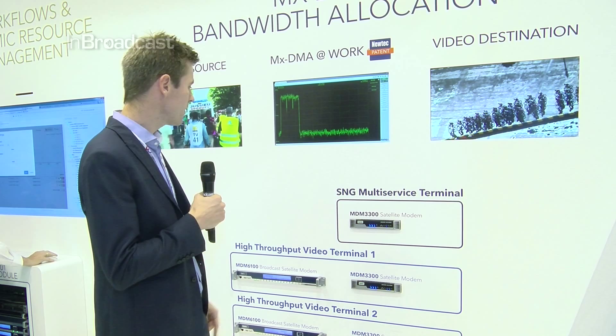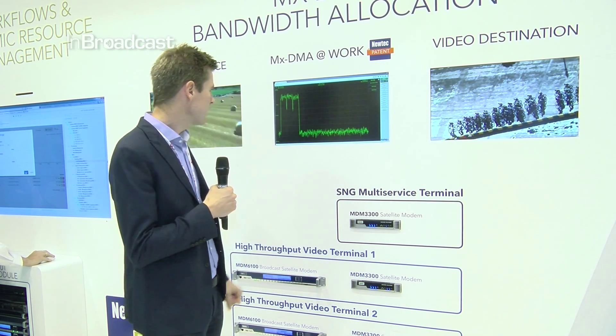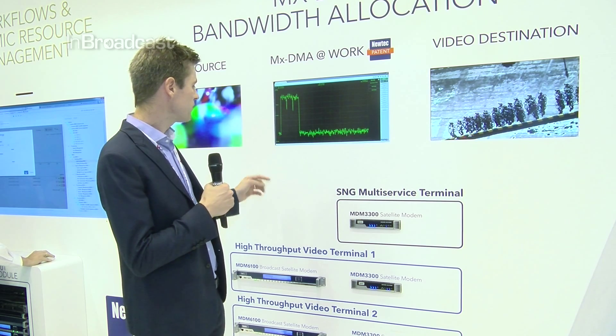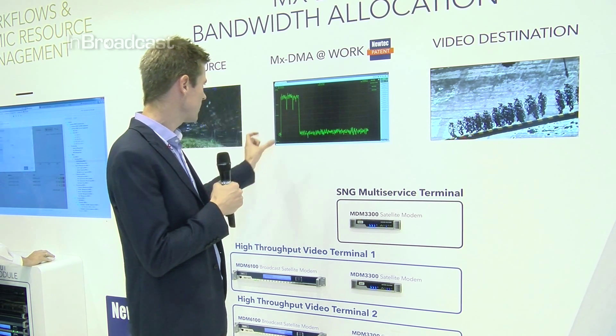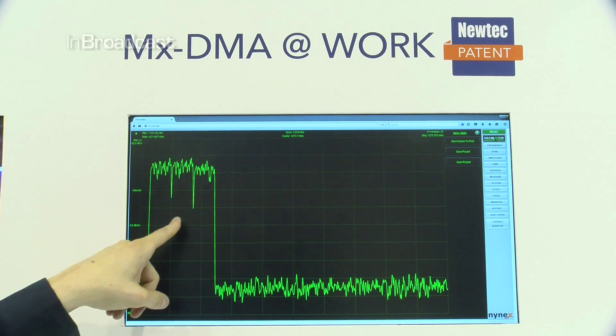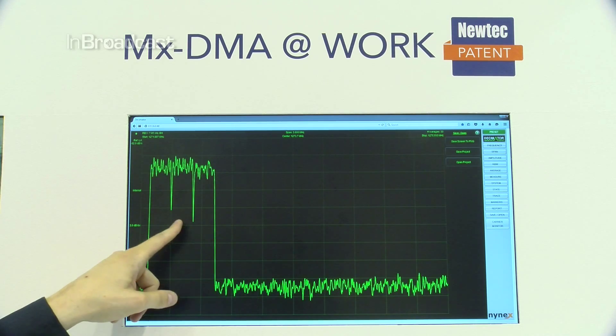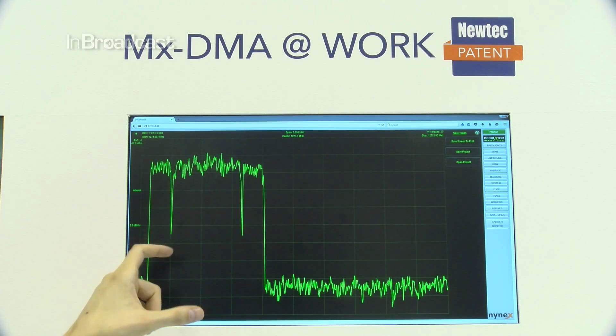We will start up a session on terminal 2. When we start the session, traffic will come into that terminal and based on the additional capacity that terminal requests, we will resize the central carrier that is seen here in the spectrum analyzer.